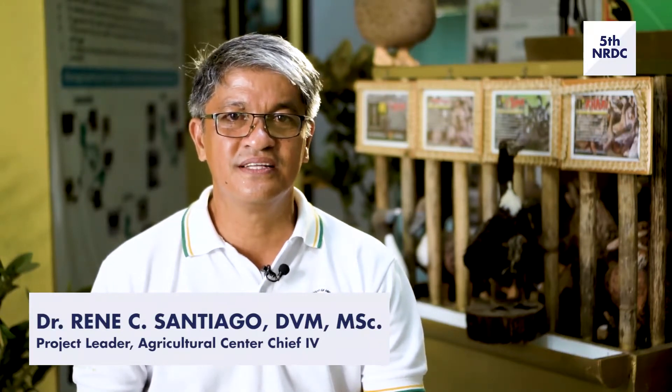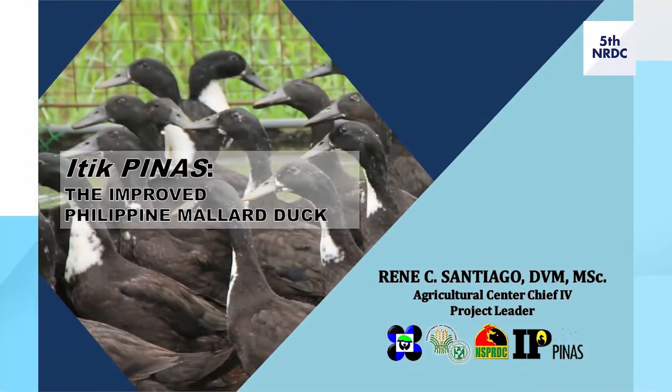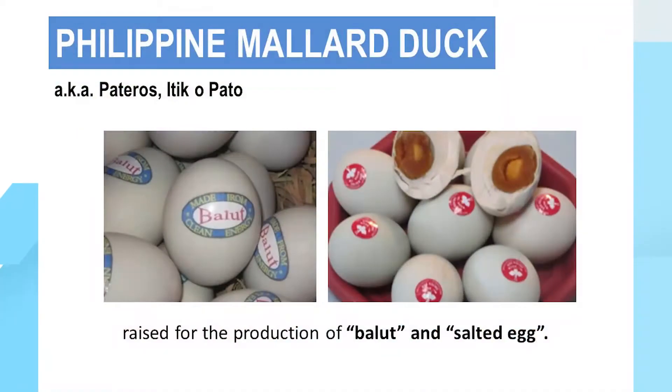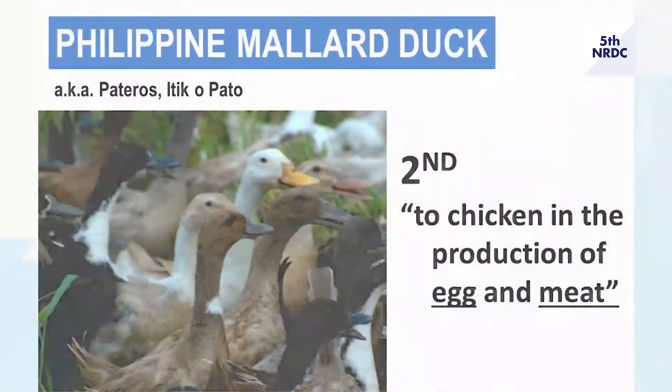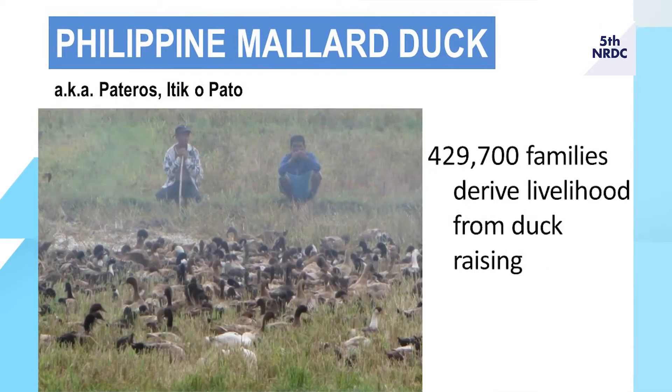Do you eat balut? Did you know that Itik Pinas, the Improved Philippine Mallard Duck, also known as Itik, Itik Pateros, or Pato, is raised in the Philippines for the production of fresh duck eggs for processing into balut and salted egg? The Philippine Mallard Duck is second to chicken in the production of egg and meat from poultry in the country.